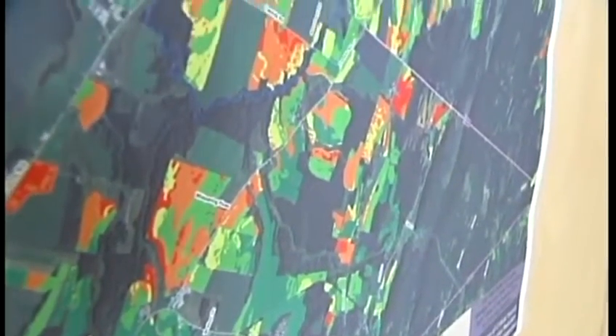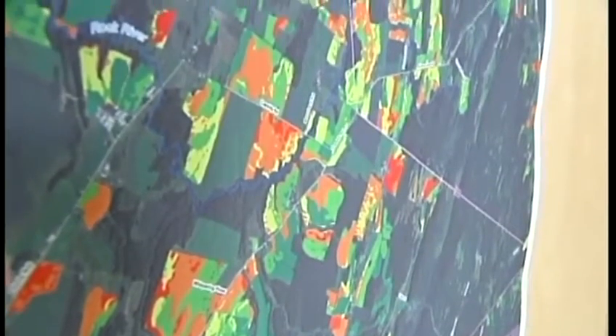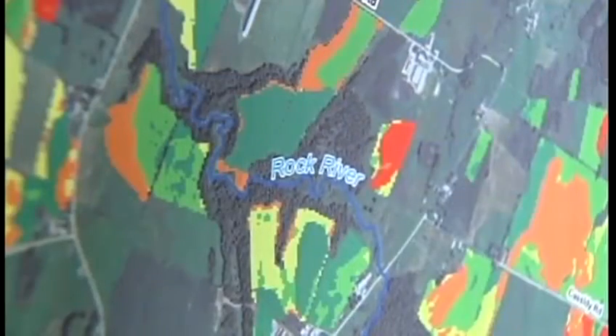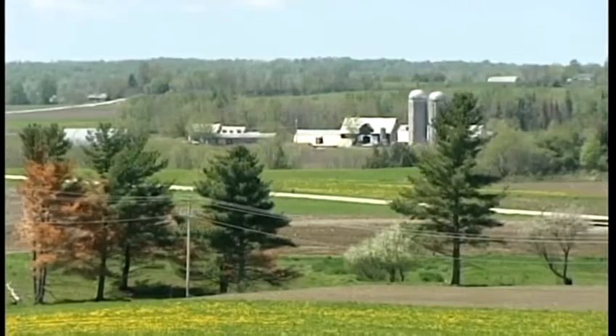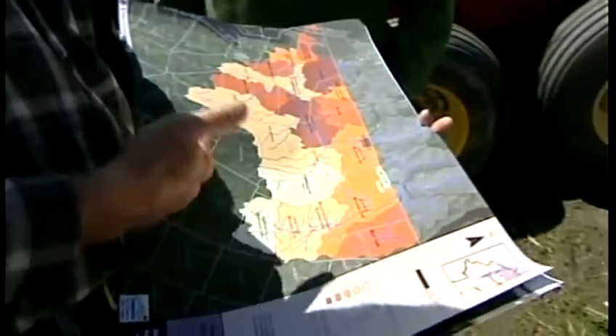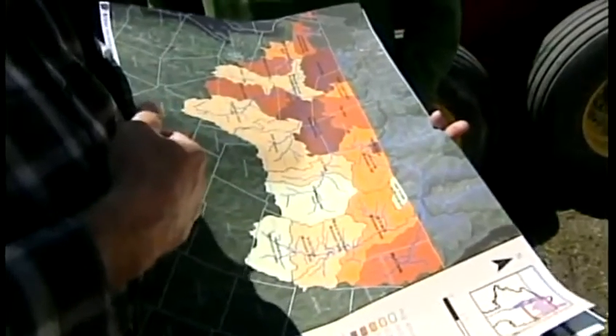The International Joint Commission contracted Stone Environmental to map out exactly where the heaviest sources of phosphorus are in one of the most affected parts of Lake Champlain. It was a nebulous problem before, without a specific place to point to, forcing a shotgun approach at best. Now conservationists have a map of exactly where it's coming from in the Missisquoi Bay watershed.